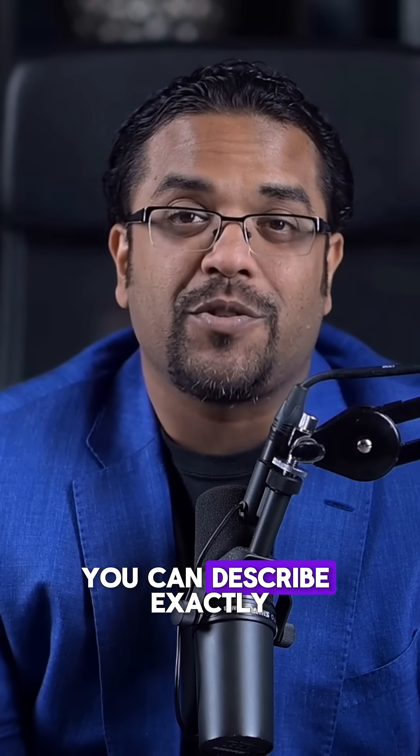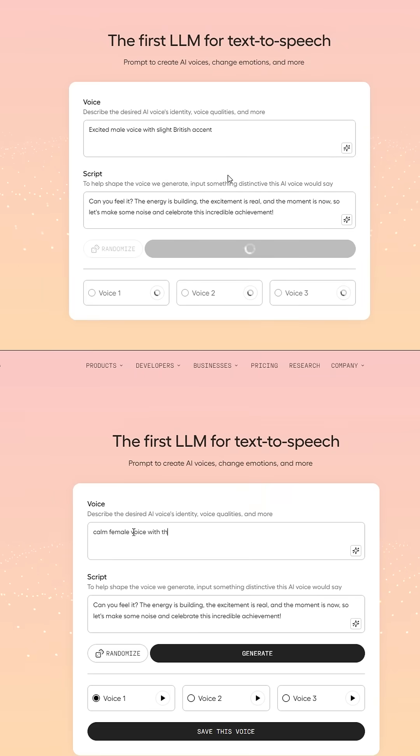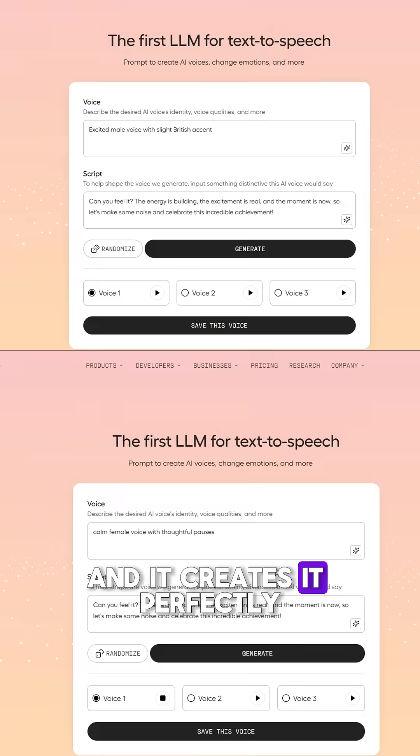This is incredible. You can describe exactly what voice you want. Just type 'excited male voice with slight British accent' or 'calm female voice with thoughtful pauses,' and it creates it perfectly.